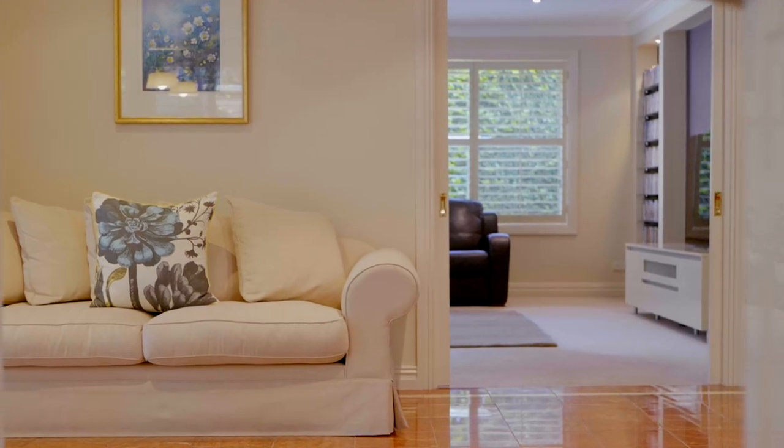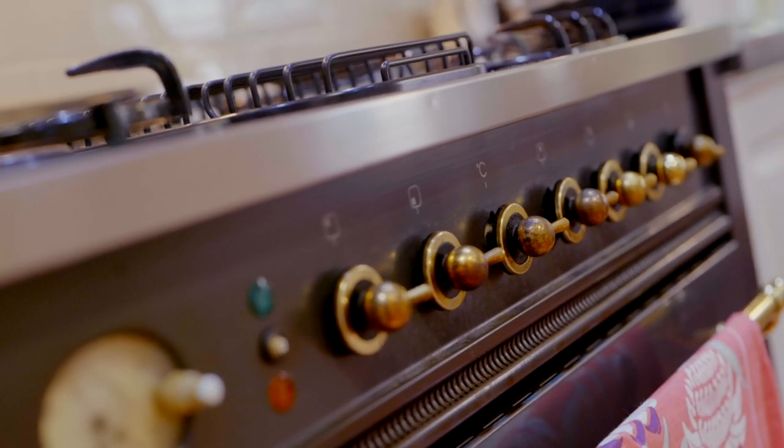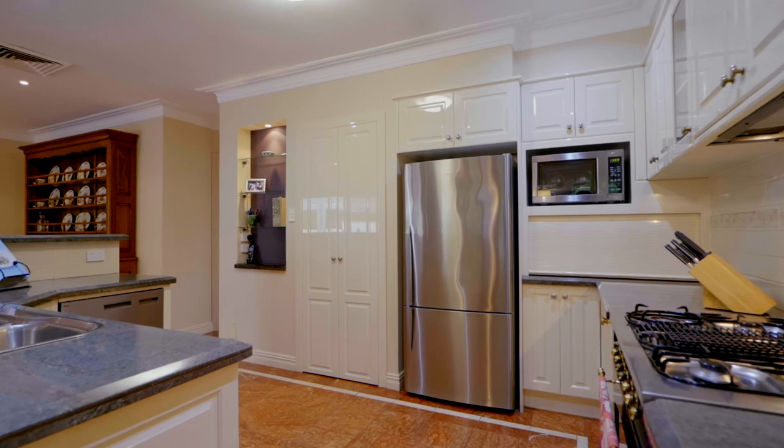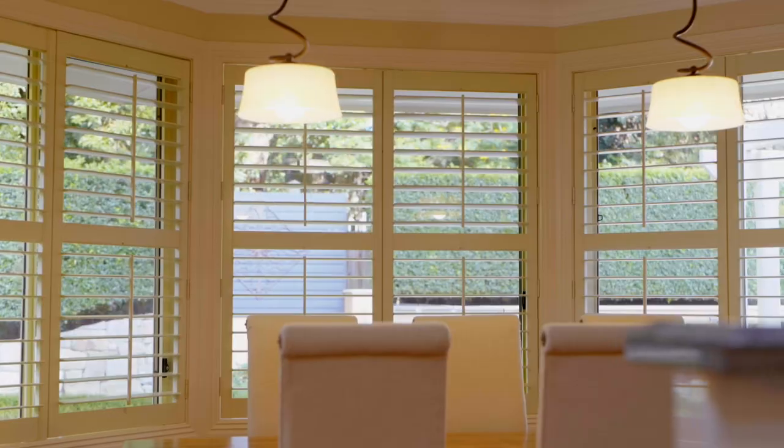The expertly designed kitchen gives a grandstanding position to entertainers who will appreciate the gas chef's oven, appliance cupboard, and huge amount of storage and prep space. From here you get to play host to large or intimate gatherings both inside or out.